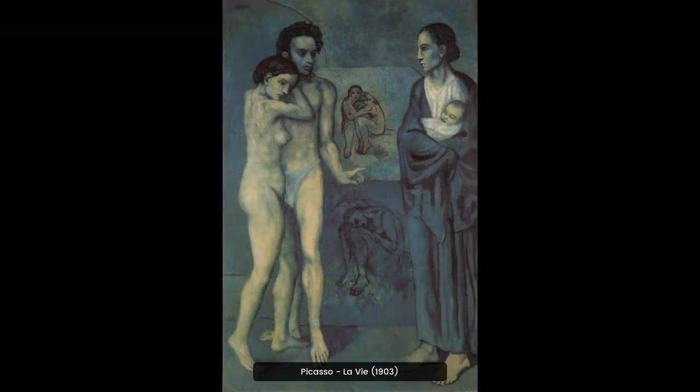Picasso's La Vie, 1903, is an early work of his blue period. It depicts a couple embracing in a melancholic embrace, with a somber color palette and distorted forms. It is a powerful and emotive painting that captures the artist's feelings of loss and despair.